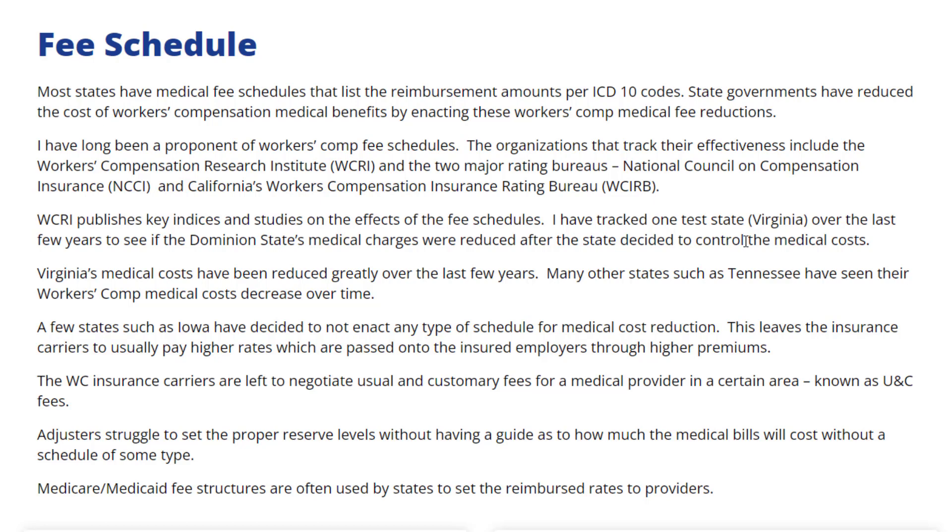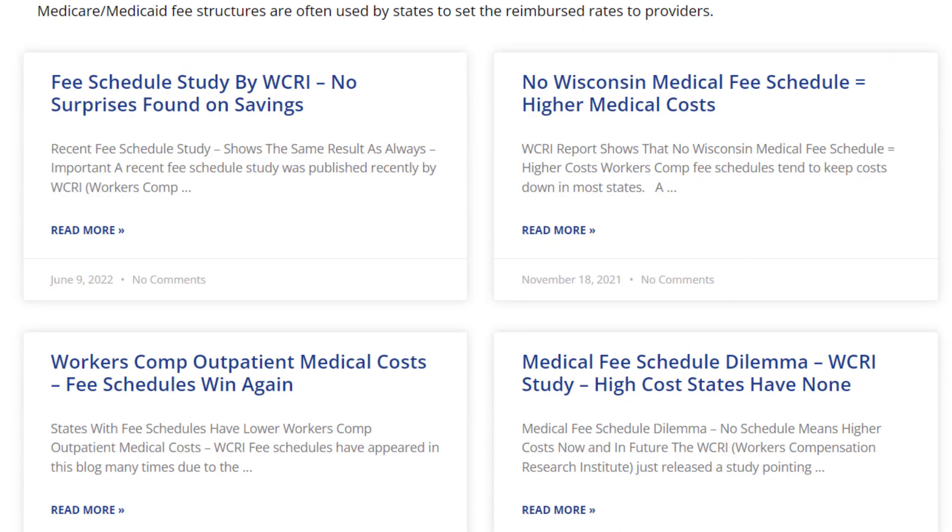Medicare and Medicaid fee structures are often used by states to set the reimbursement rates to providers. This is the topic which is covered by James J. Moore on the J&L Risk Management Consultants website. You can read the other articles relating to the same topic.